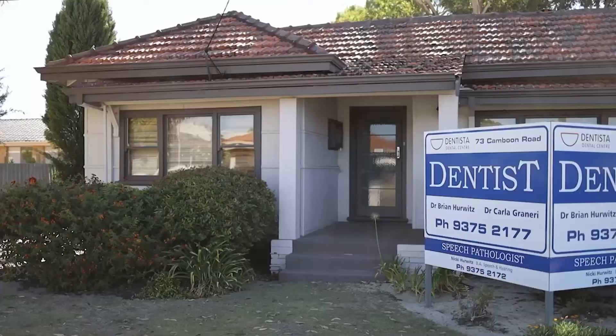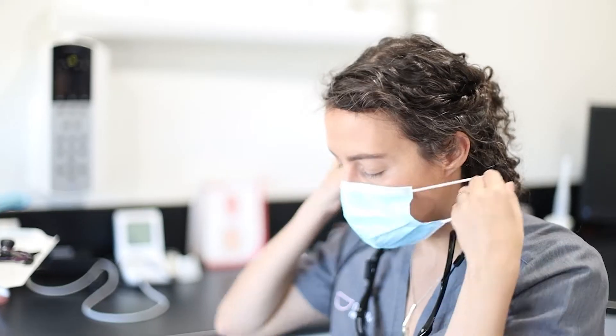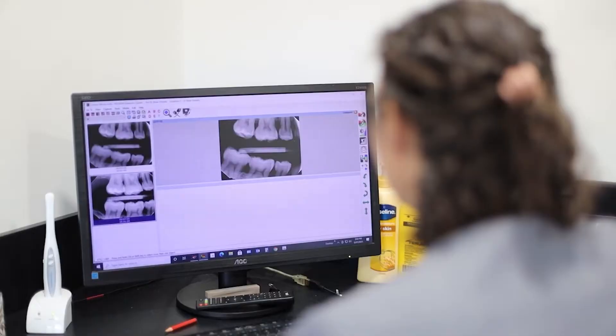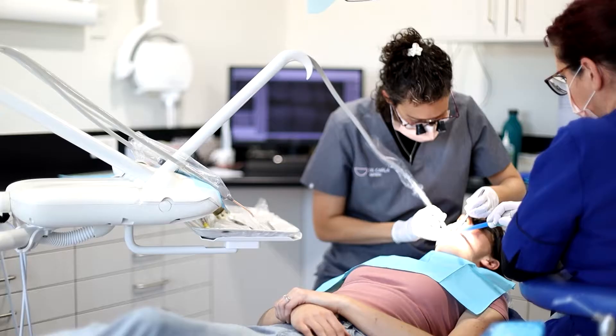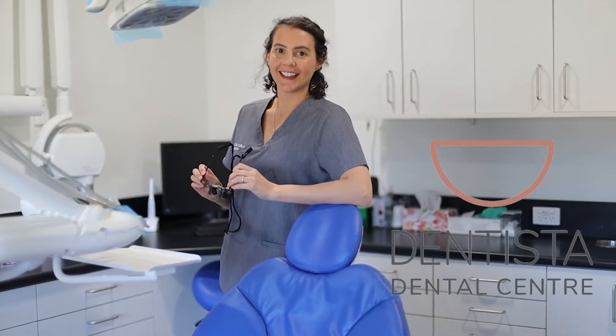What you're going to see in this video is how the procedure of root canal treatment goes. Root canal is a very common procedure that we do when the nerve inside of the tooth has died and we want to keep the tooth. So in order to keep the tooth, once the nerve has died, we need to remove that nerve tissue, and that's the procedure that you're going to see here today.